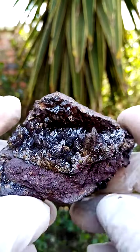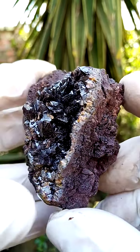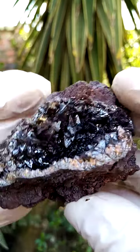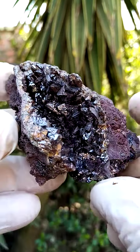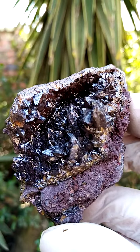Size-wise, we're looking at a palm size, so pretty good size as well. Looking from the top down, this is quite a top piece — really quite an exquisite piece, all the way from the old Berg Aukas mine in Namibia.